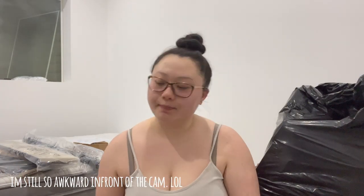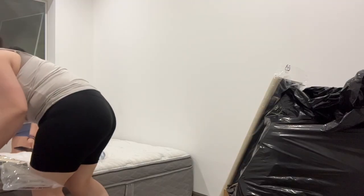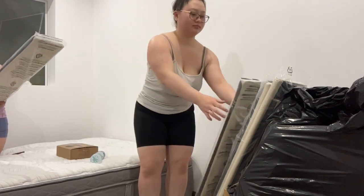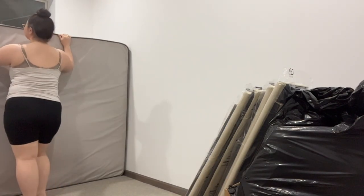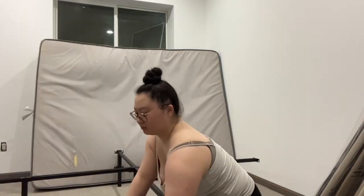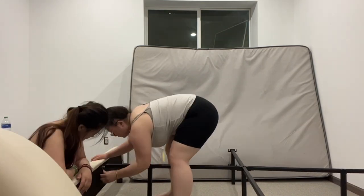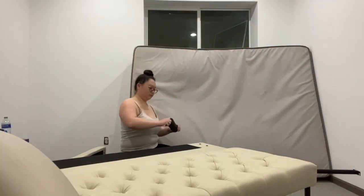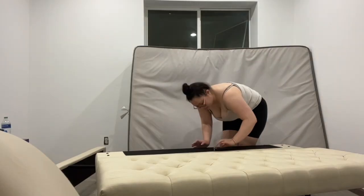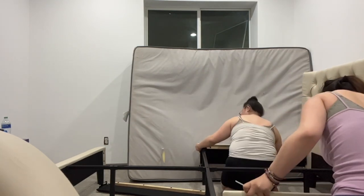We finally got my bed and we're gonna set it up now. I had my sister help me bring it downstairs. Anyways, we are almost done and it's already looking so good.